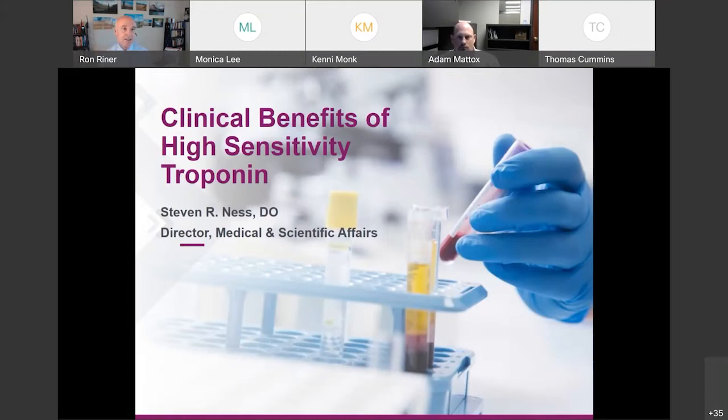You should look at today's activities as the first of a lot of different educational sessions. Some of you have already started down this pathway, but as they say, this ain't the way it used to be, so you've got to learn how it's going to be, as well as how it is for those of you who already use high-sensitivity troponins.